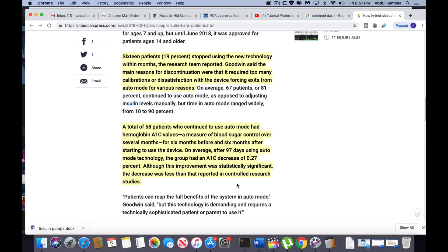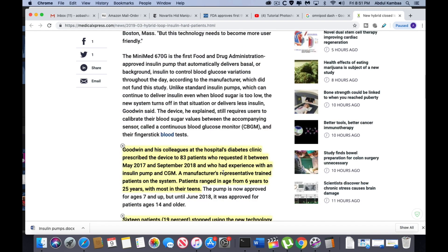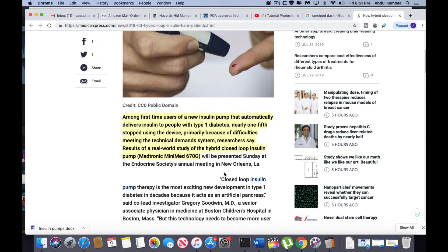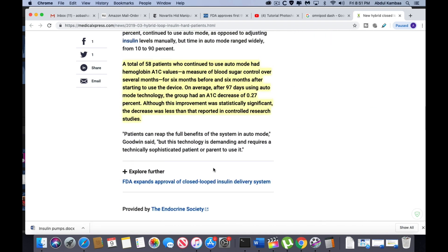This is a bit disappointing. When you have a closed loop device like this, you're really hoping to take control of your diabetes and dramatically decrease your A1C. But according to this study, the decrease was only 0.27% — which goes back to the point about the real-world challenges of using these systems.